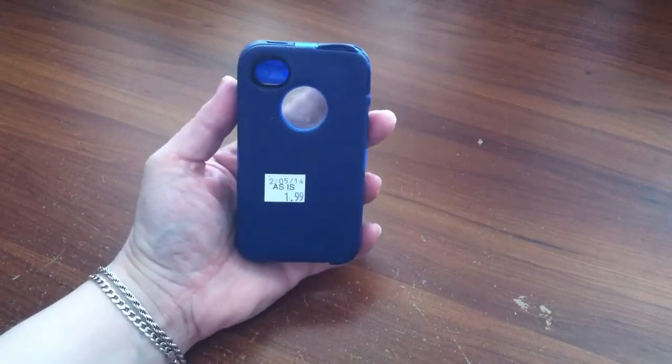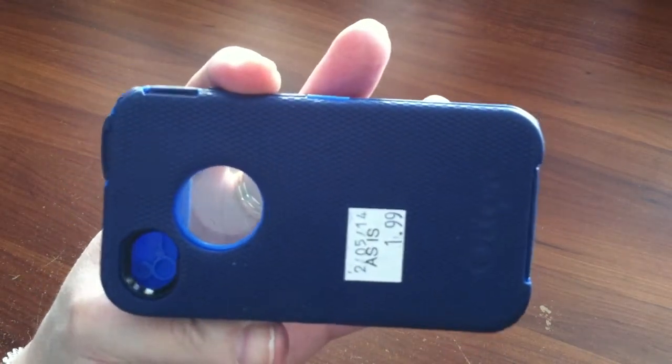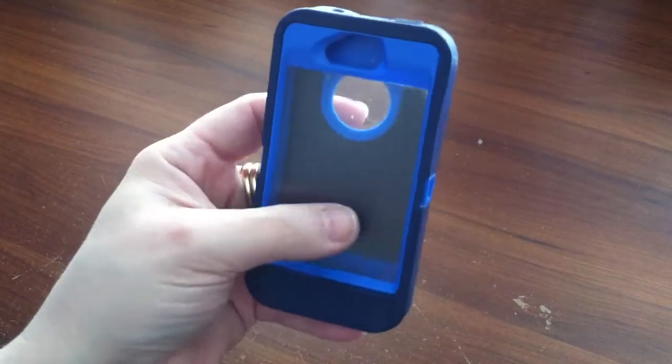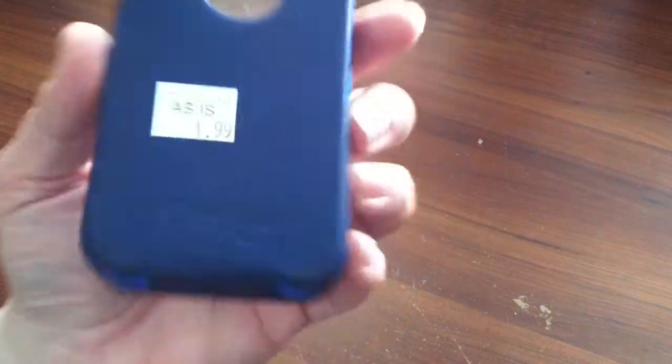I got an Otter case for iPhone 4, $1.99. This is exactly like the one my son has, and it's in really good condition. I might check on eBay and see how those are going, or I may just hang on to it.